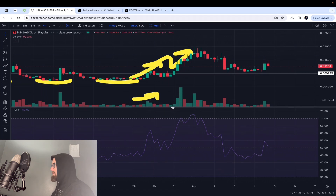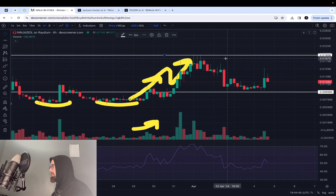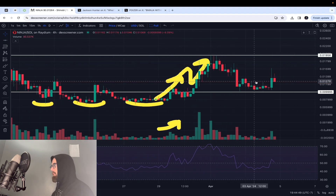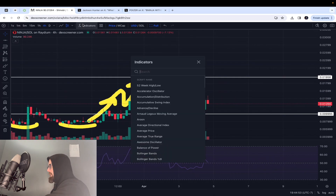The next key level was $0.019. That is going to be a key level going forward — I'd like to see it break that next. Let's also see what the MACD was telling us.